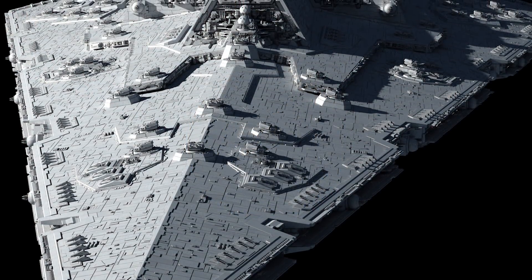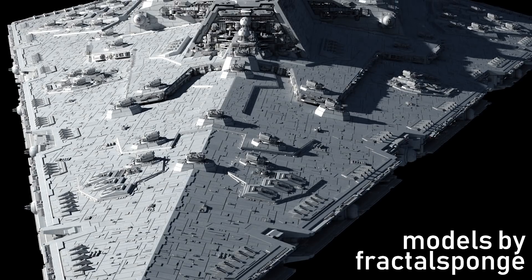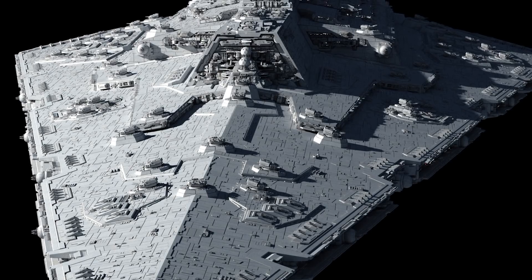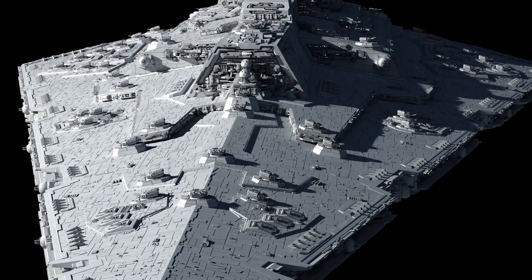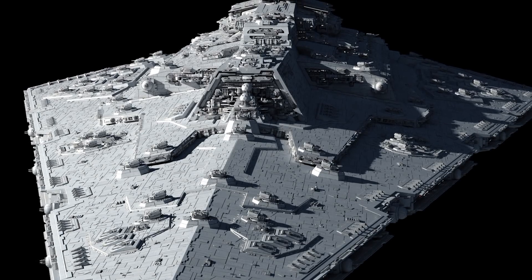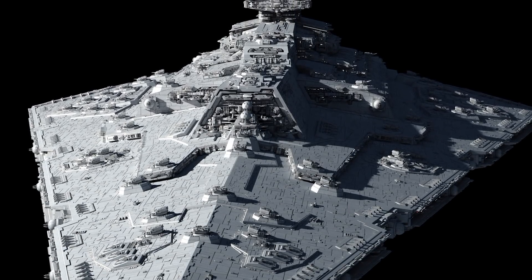Next up we have the Bellator, which is not only unique as a Super Star Destroyer but also a fan favorite — which is kind of odd given that it only really exists as a creation of the Essential Guide to Warfare, some blurry pictures, and Dark Empire, with those having been retconned notwithstanding.